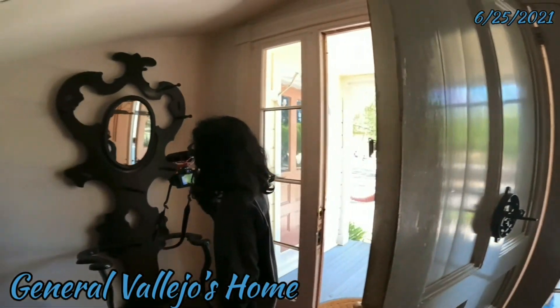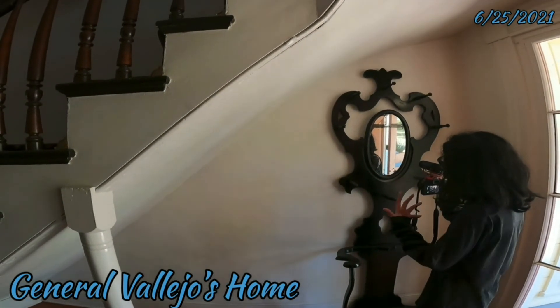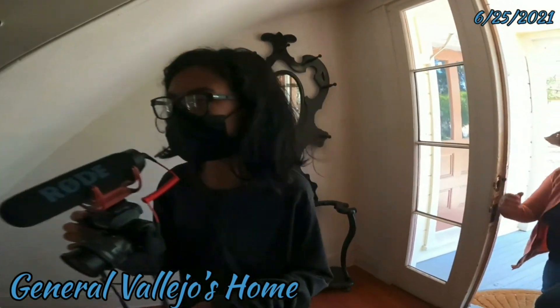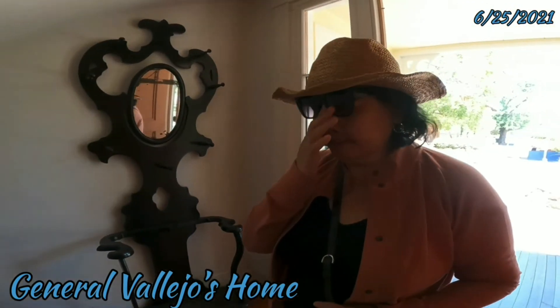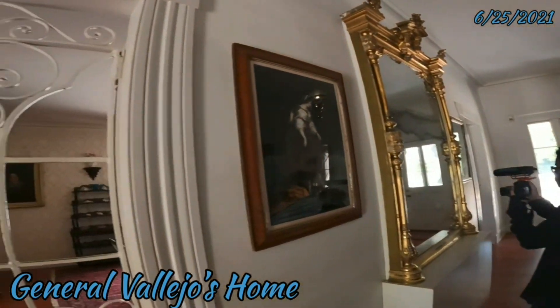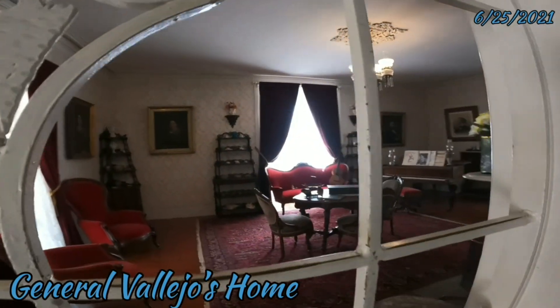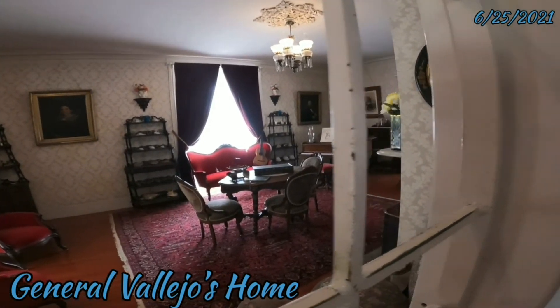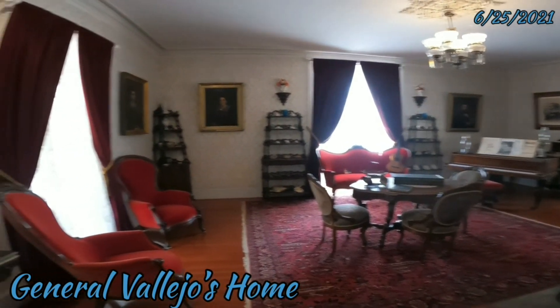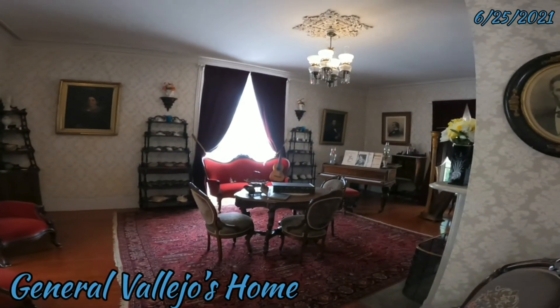Dito, adan na kayo. Tuloy po kayo. Tuloy po kayo sa munti yung bahay. Wow, look at this! Talagang noon lang pa na kung may mga piano. Dati — tinamong meron silang piano.